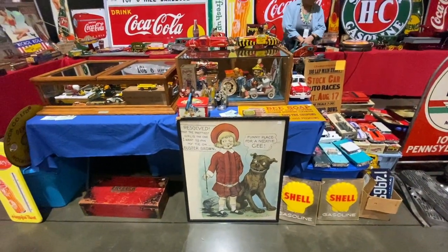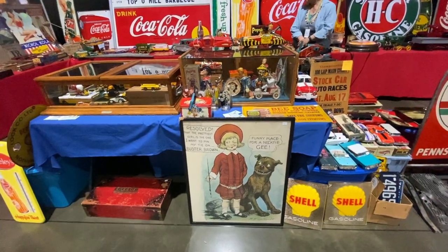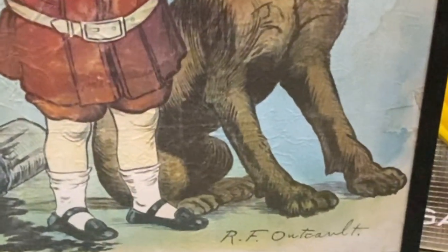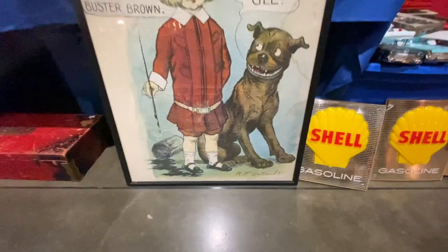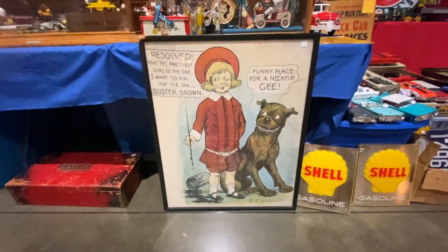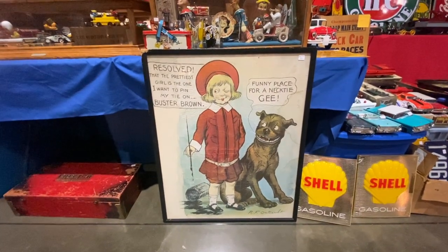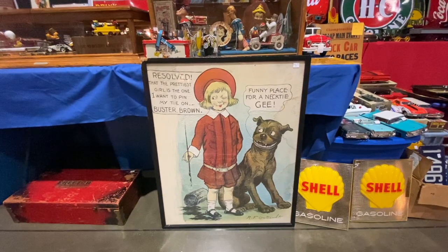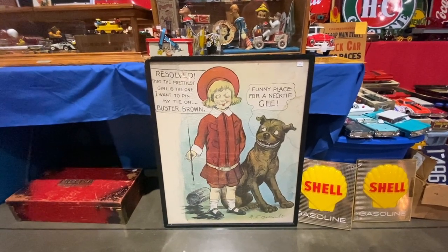Here's an old Buster Brown — by R.F. Outcault, who was the artist. He did a cartoon called the Yellow Kid around 1900, and then the Brown Shoe Company wanted a mascot, so he came up with Buster Brown for them. They hired a kid to be Buster Brown and tour the country. This one's from about 1910, priced at $8.95 — it's hard to find this stuff now.